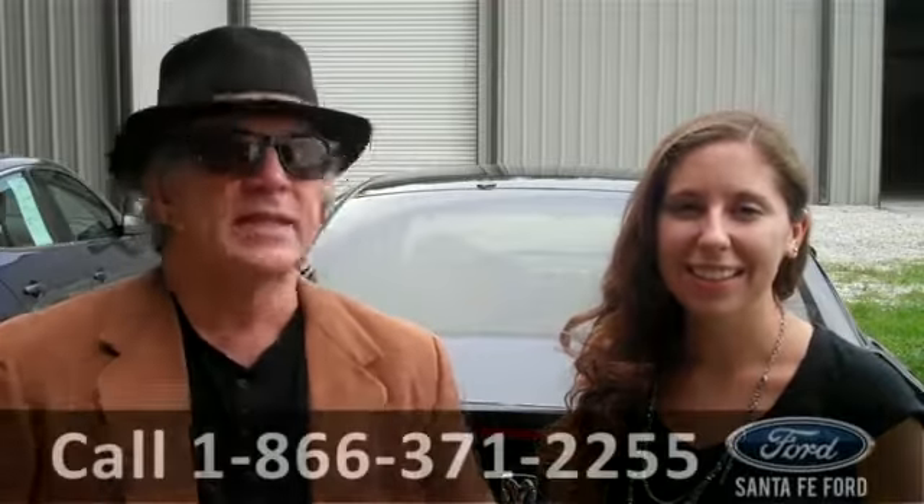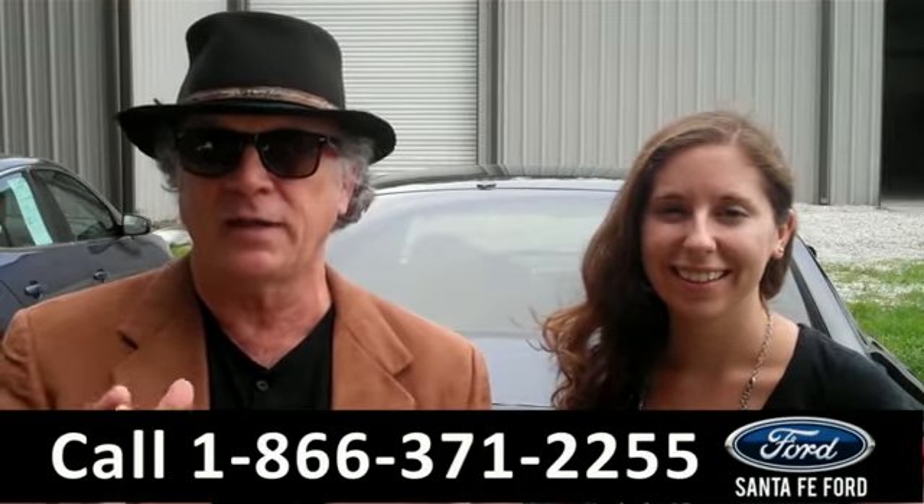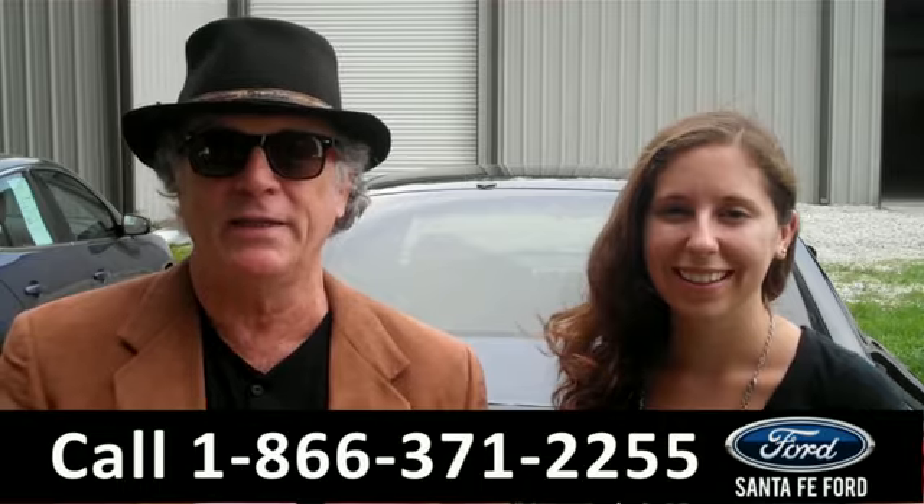Hey, this is Randy. And I'm Ashley. SantafeFord.com near Gainesville, Florida, right off of I-75, Interstate 75, at exit number 399.